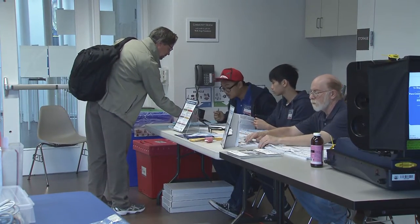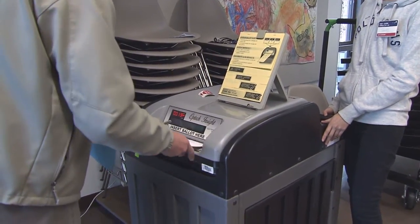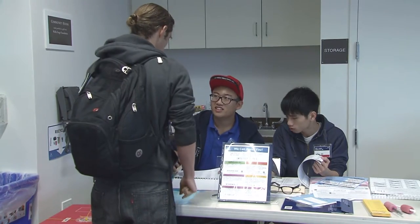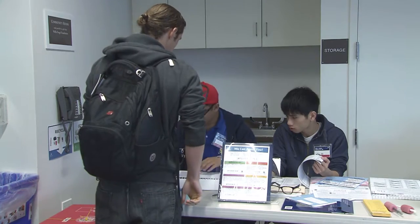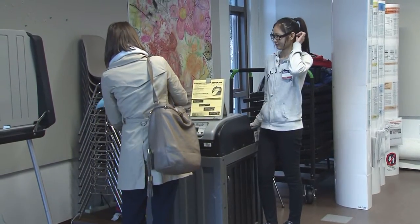These poll workers have a large, well-organized support structure managed by the Department of Elections. Let's take a look behind the scenes and see how running hundreds of polling places in San Francisco on Election Day is made as smooth and seamless as possible.